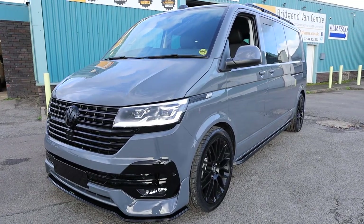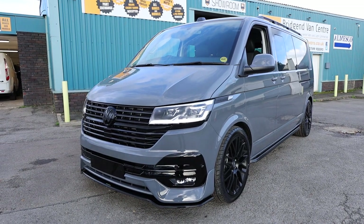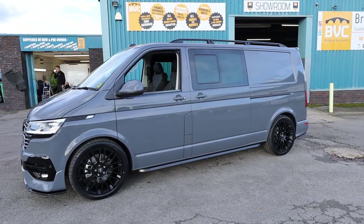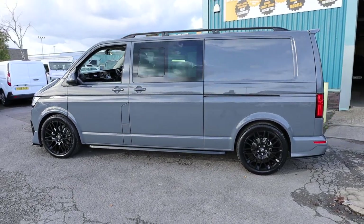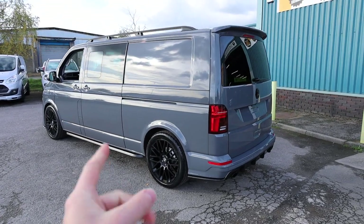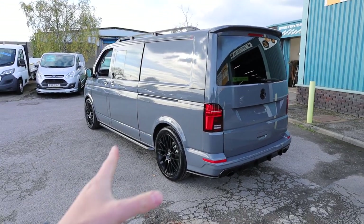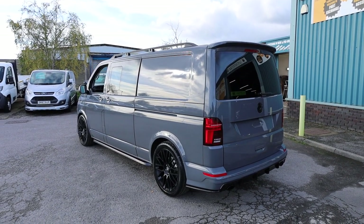Something very exciting to show you today. This is our 2022 on a 72 plate, so an October registered Volkswagen Transporter. This is the T6.1, the new facelifted front end. This is the T32, and it's got a 3.2 tonne gross vehicle weight with a 2-litre TDI diesel Euro 6 engine, producing 150 brake horsepower, accompanied with a 7-speed DSG automatic gearbox. This is the long wheelbase Highline combi van, but clearly not standard.